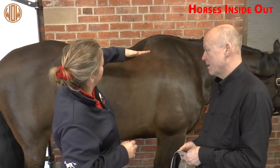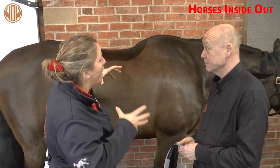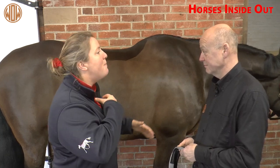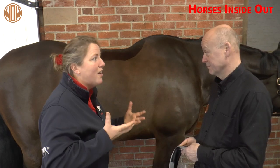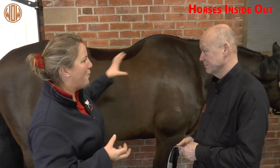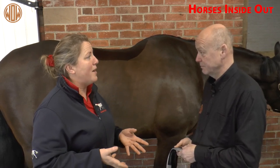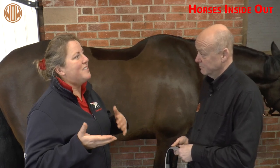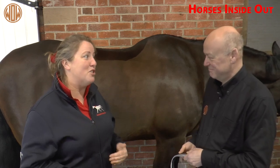If the horse's vertebrae are going slightly more downward, that's going to put a lot more weight going forwards through the thoracic sling muscles. The base of the neck is going to come forward and down, and it's going to affect the outline as well. The more we can learn about how all that works and those relationships — and it is complicated — the better we're going to be able to help them not just perform well, but last longer and be comfortable, hopefully reducing the risk of injury.